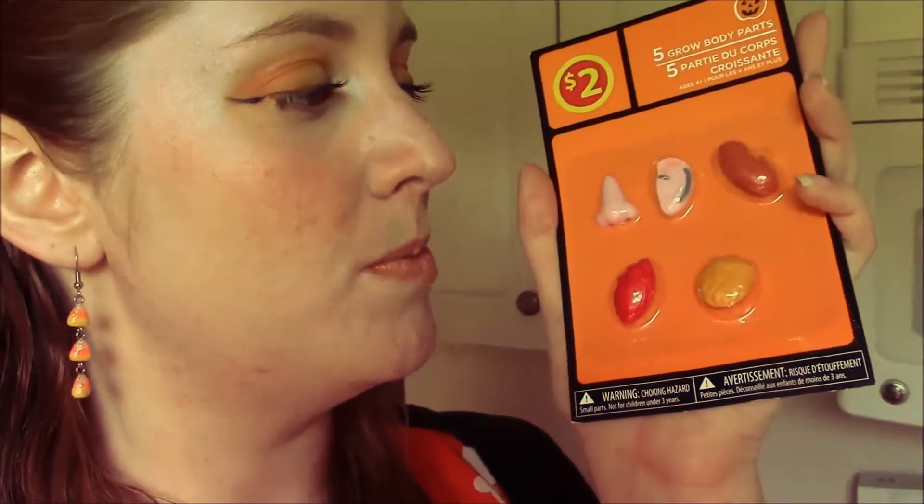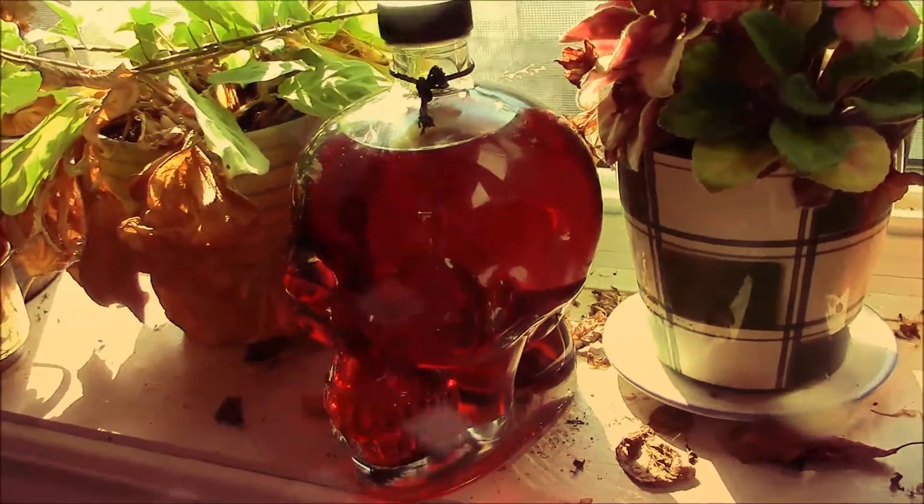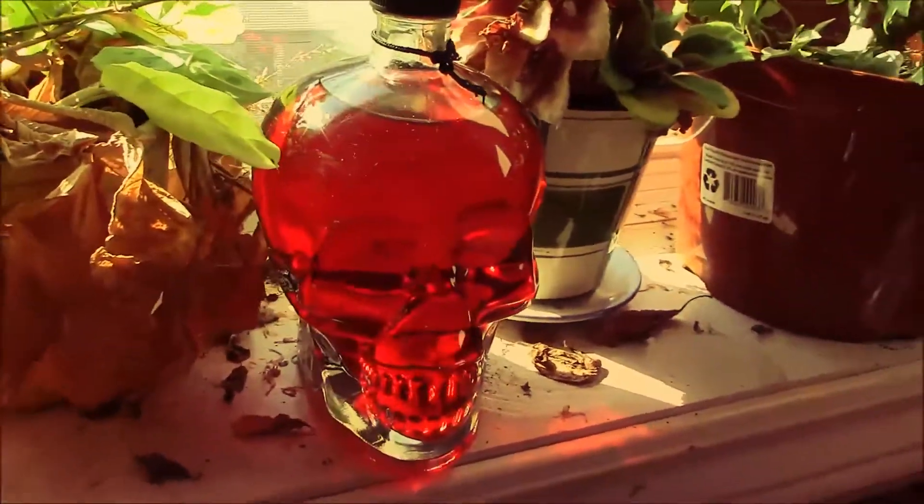I also picked up some growable body parts from Walmart - there's a kidney, an ear, a nose, a brain, and a heart - and I got those because I want to put the brain inside of this skull. I've been wanting a glass skull forever but up until this point the only glass skulls I'd found were the Crystal Skull Vodka which costs a lot of money, so when I finally saw this cocktail drink mix I was pretty stoked. I bought it - it was about eight dollars but I think it's worth it.